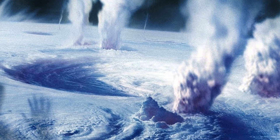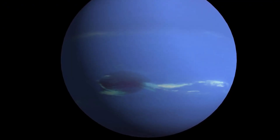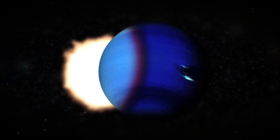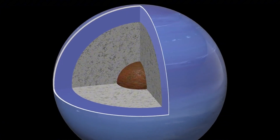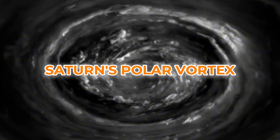The Great Dark Spot wasn't the only remarkable find. Voyager 2 also spotted another significant feature to the south: the Small Dark Spot. Upon closer inspection, rotating clouds inside resembled a giant eye peering out into space. While the exact cause of these colossal vortex storms remains unclear, it's believed that Neptune's mysterious core plays a role in driving them. Voyager 2's journey past Neptune also unveiled a massive hexagonal storm reminiscent of Saturn's polar vortex.